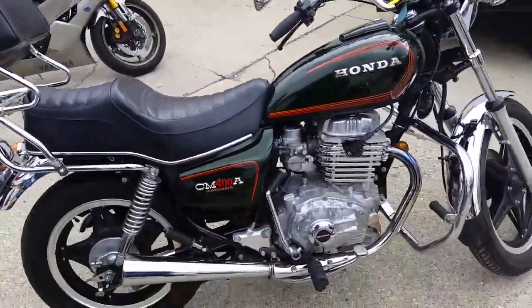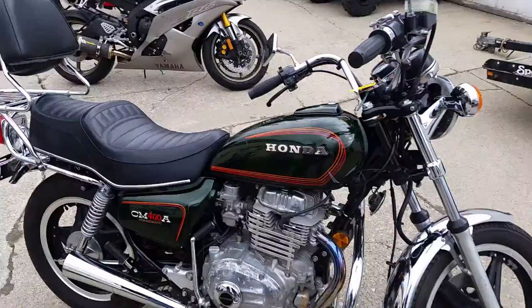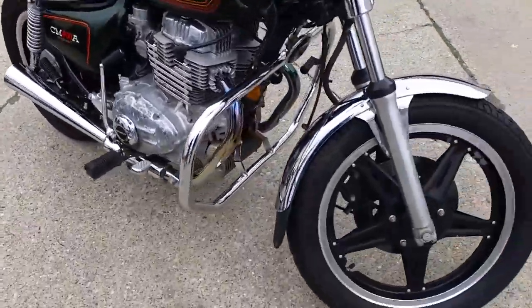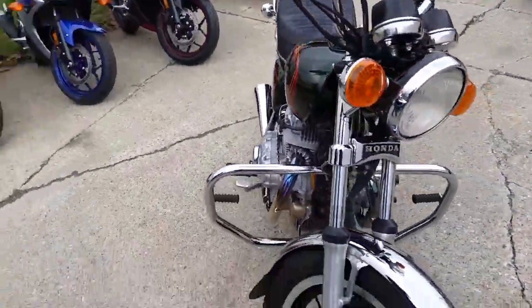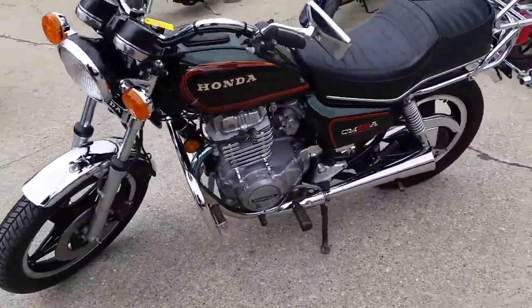We got this thing priced — Drew, it ain't gonna be here long. This one's kinda special. $999. Sharp bike in great shape for the year. Paint and chrome are bright, this thing runs strong. It's a future collector bike — I'd ride it as it is.